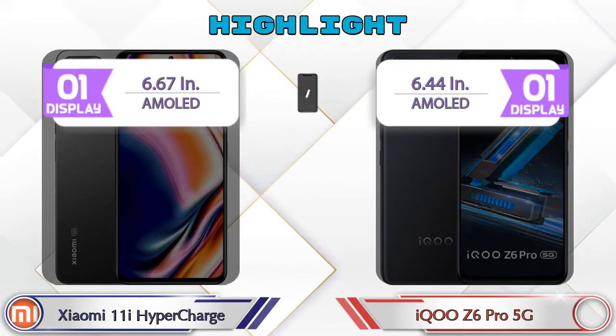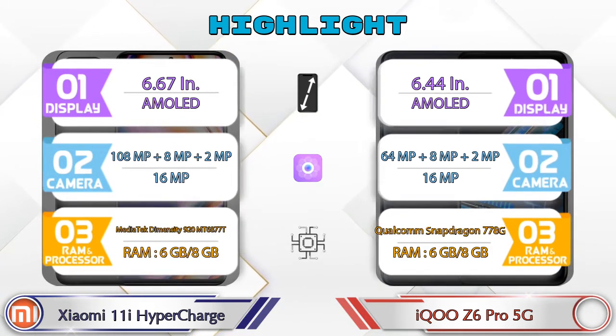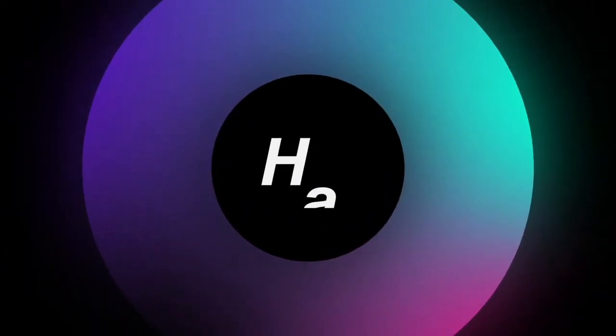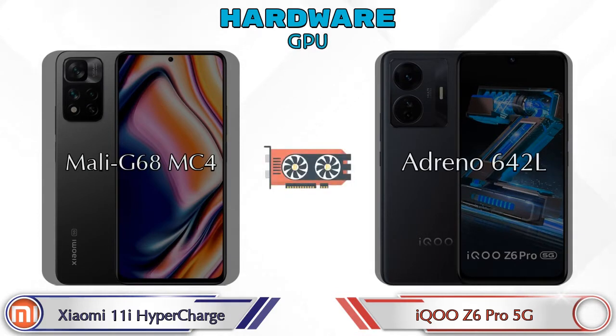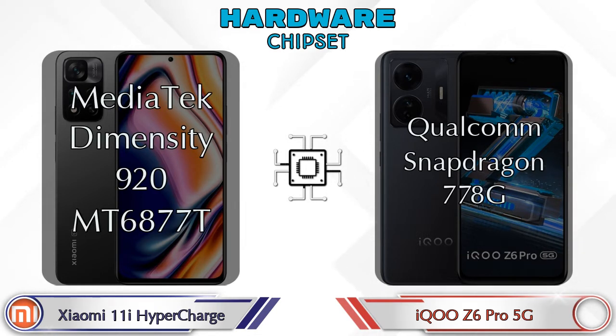Let's talk about the highlights of both phones, then we are going to do a deep comparison. First we talk about the most important part of the phone — hardware. For CPU, talking about GPU: the 11i HyperCharge has Mali-G68 MC4, and the Z6 Pro 5G has Adreno 642L. For chipset, the 11i HyperCharge has MediaTek Dimensity 920, and the Z6 Pro 5G has Qualcomm Snapdragon 778G.